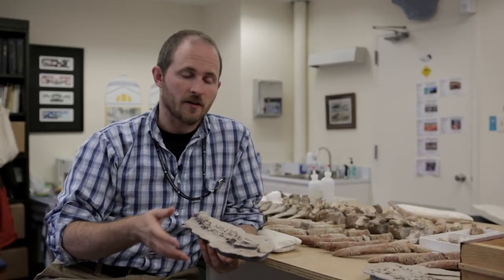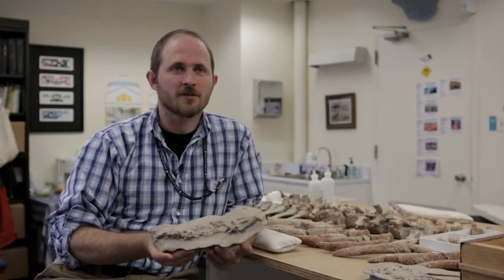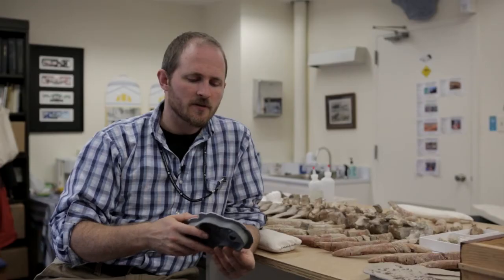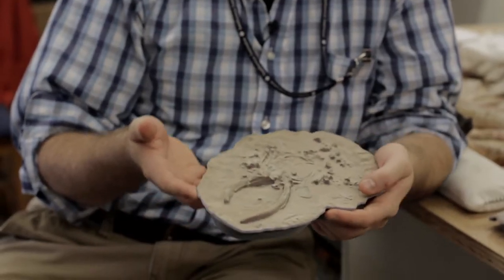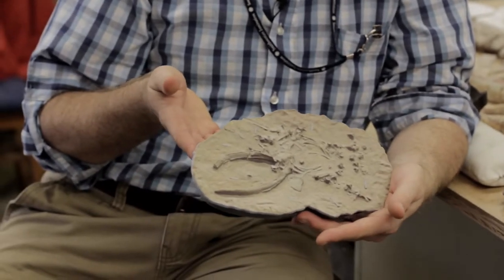We had very little time to collect the basic data that we would need to answer this question, and we did this using new digital techniques. This allows me to recreate that site in the palm of my hand and share it with anybody else. This is a new frontier in doing field paleontology — this is research, this is building collections, and this is public outreach all at the same time.